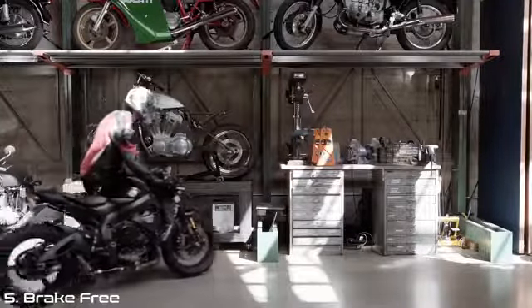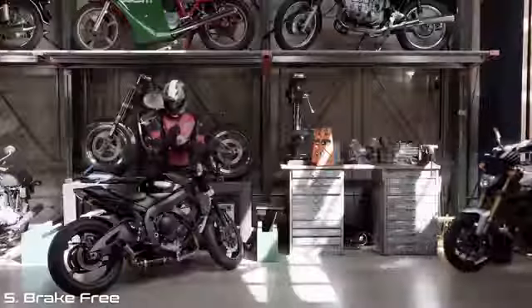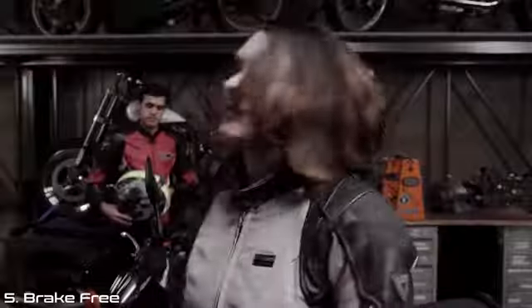This is John. He is an experienced motorcycle rider. John knows that safety is important, which is why he at least wears a helmet, jacket, and gloves. But what if you could prevent an accident altogether?